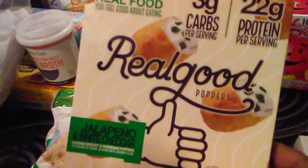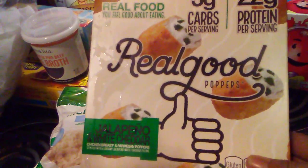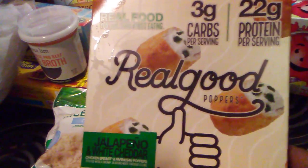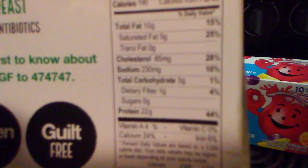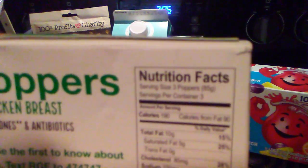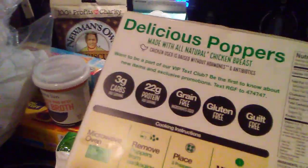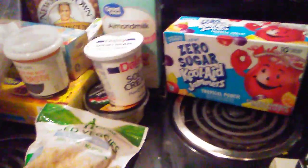This was a new product I found by Real Good — these are jalapeño white cheddar poppers made with chicken. There are three carbs per serving, they have one gram of fiber so it's two net carbs, and three poppers are a serving. So for four carbs you could have like six of those.